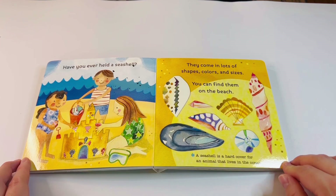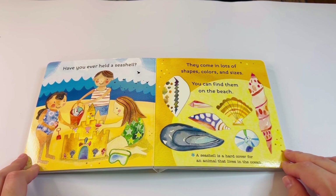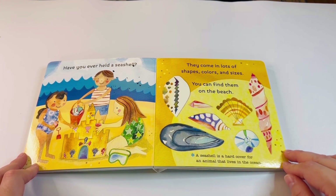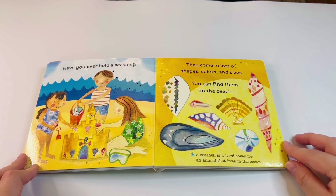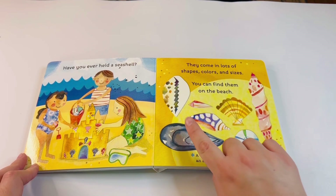Have you ever held a seashell? I have — it is so cool! They come in lots of shapes, colors, and sizes. You can find them on the beach. Have you ever gone to the beach and grabbed all the different shapes and colors? A seashell is a hard cover for an animal that lives in the ocean. Look at all these different colors!